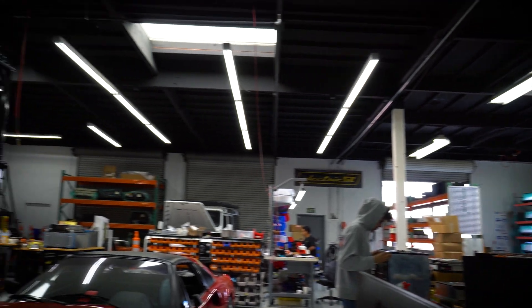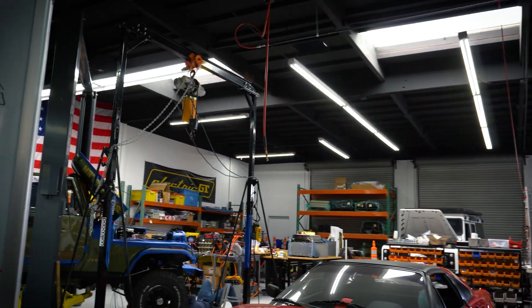Hey guys, welcome to Electric GT. My name is Juan. I'm the Director of Business Development. We're going to be showing you around the shop, showing you a few development vehicles and what we do. We're excited to take you along for the ride and show you why Electric GT is the number one solution for EV conversion.